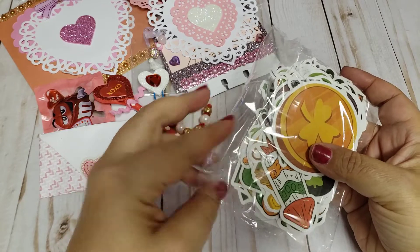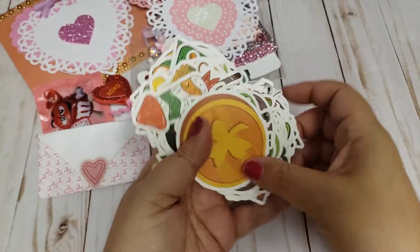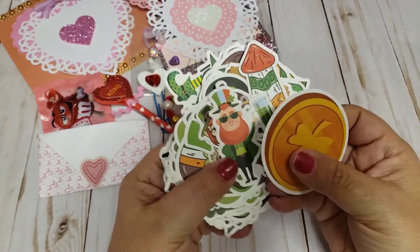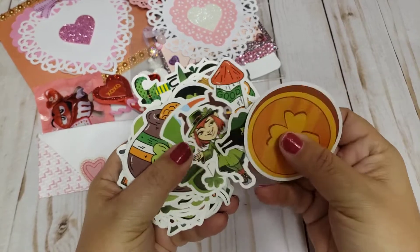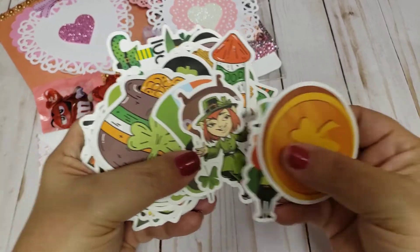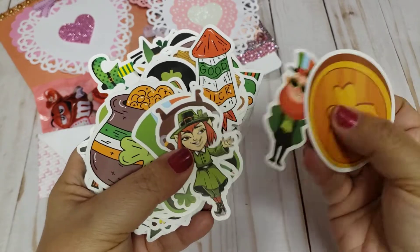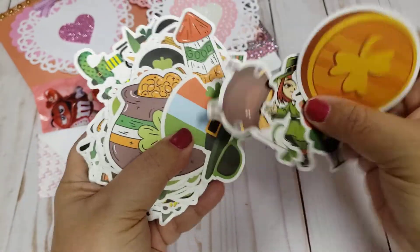I don't do a whole lot of crafting for St. Paddy's but I do like to do a little bit — just for fun. I don't decorate around the house or anything like that, but I do like to do a couple little craft projects. And look at these little images — they're not like paper, they're kind of like a sticker material, but they're really good size, which is what I really liked about them.